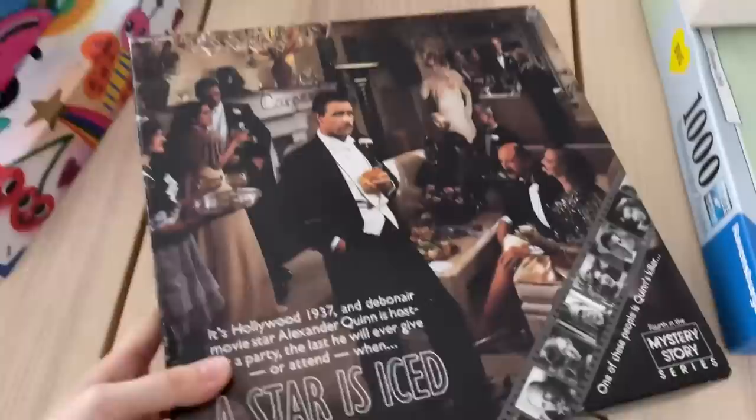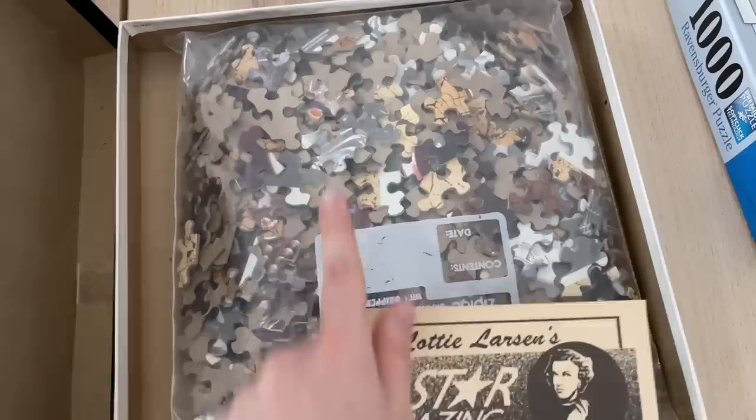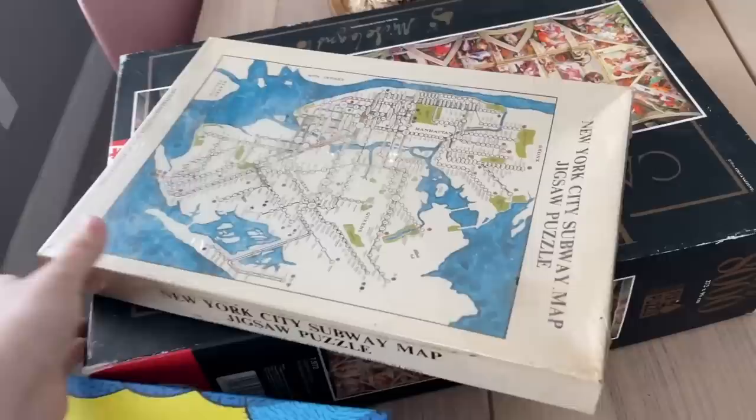Next up is a Springbok puzzle — another one of their mystery puzzles. I got this from a viewer who reached out saying they had one and wanted to send it to me. It was already on my wish list. I think Springbok made five of these, and I now have three of them. The picture on the puzzle is not what's on the front of the box, which helps you solve the mystery. This one even comes with an entire mystery book with lots of pictures.